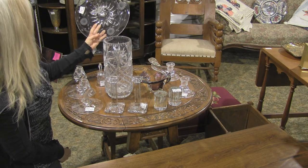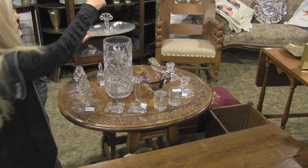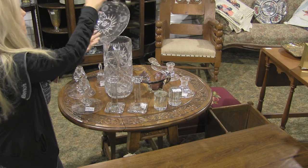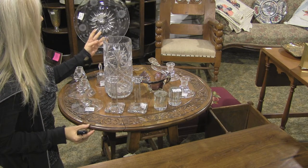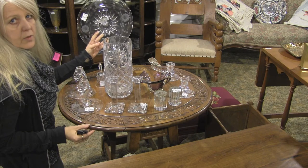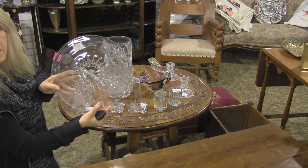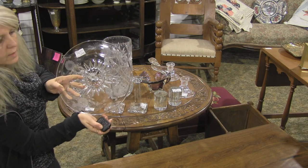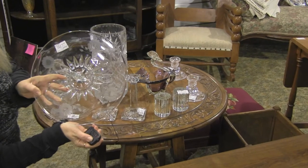This is a cornflower cake platter or candle treat platter — it's only $20. It's the old Hughes cornflower. I don't know if you can see it, but it's got a lot of patterns, a lot of design.